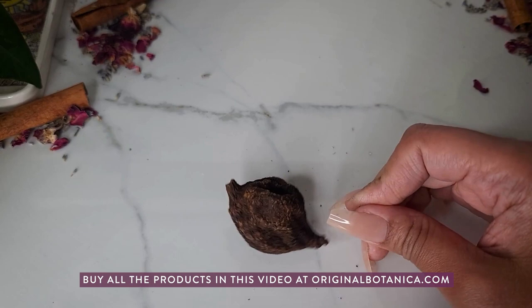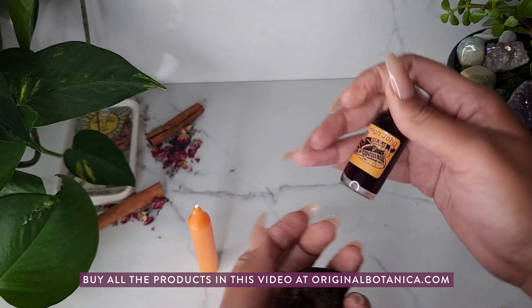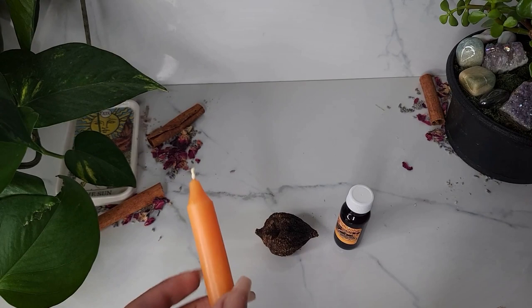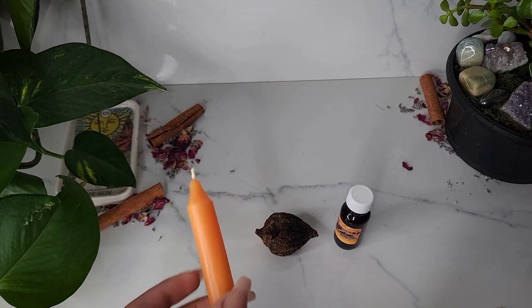For this simple and effective success spell, we're going to be using the High John the Conqueror route, High John the Conqueror oil, as well as a High John the Conqueror candle, or you can use a gold candle like I'll be using in this video.